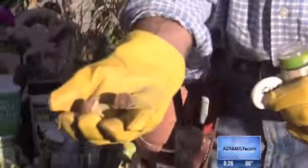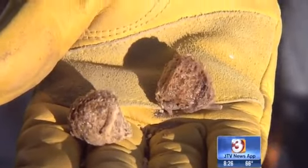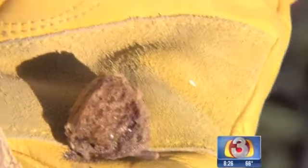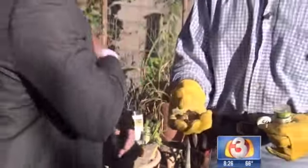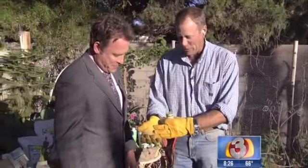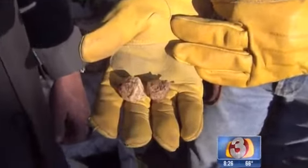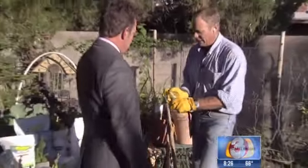Here's one that's the egg case, or the ootheca, of the praying mantis. There are about 200 small praying mantis inside this. What happens is these guys go ahead and hatch. You can put it in a tree — or in your pocket if you like! What you want to do is put these guys out around your garden. They will eat virtually everything, so you've got to be careful when utilizing something like this. But it works out just fantastic.